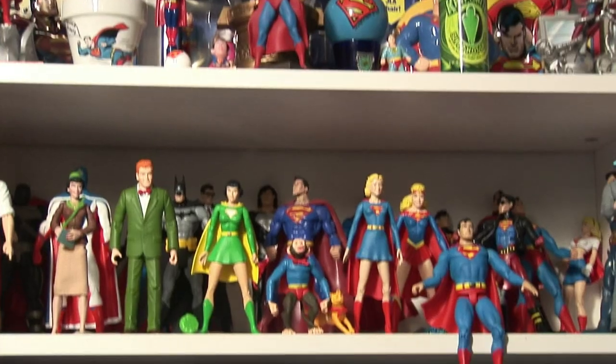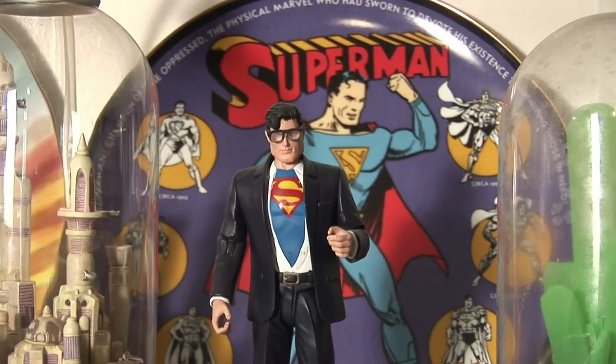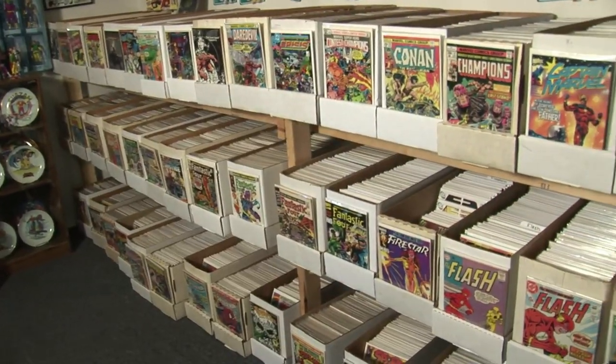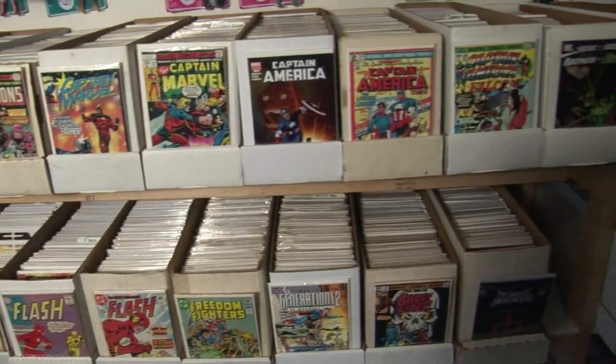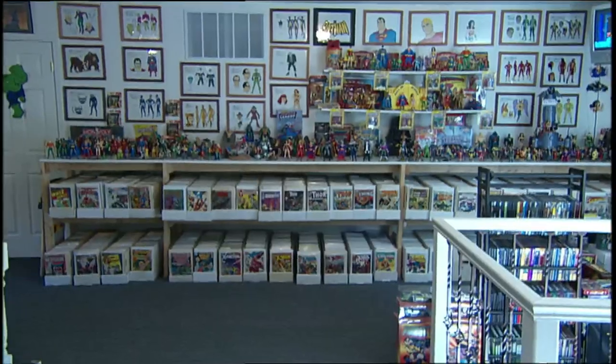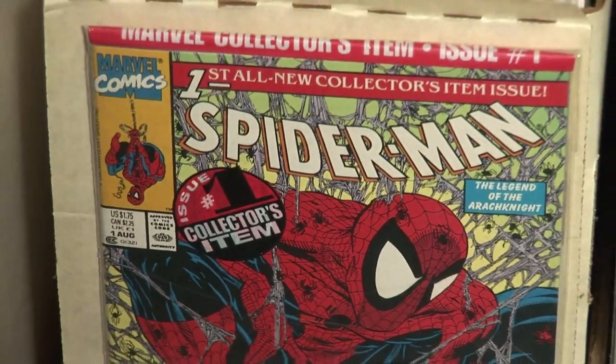Our Superman section is pretty cool — we have Superman and Friends, Superman and Villains, Superboy, Krypto. One of the coolest things here at our museum is our massive library. We've got DC, Marvel, Gold Key, Dark Horse, Carlton — all the companies mixed together in alphabetical and numerical order. Any comic book from the last 55 years, I can find in 10 seconds.